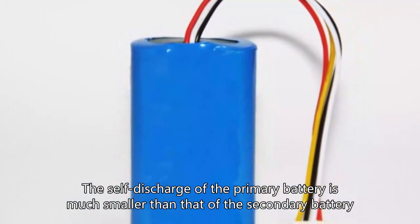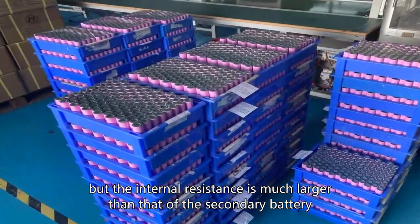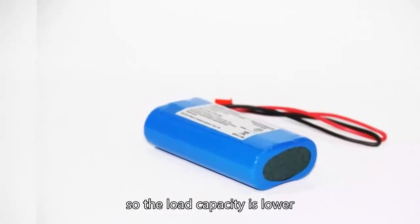The self-discharge of the primary battery is much smaller than that of the secondary battery, but the internal resistance is much larger than that of the secondary battery, so the load capacity is lower.